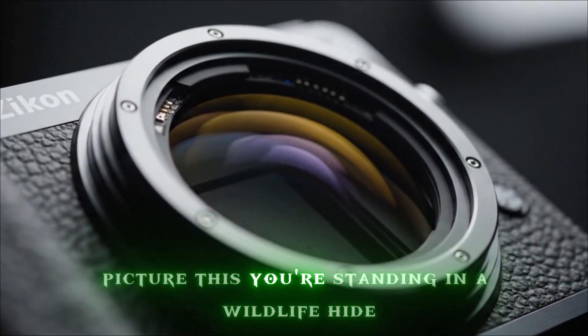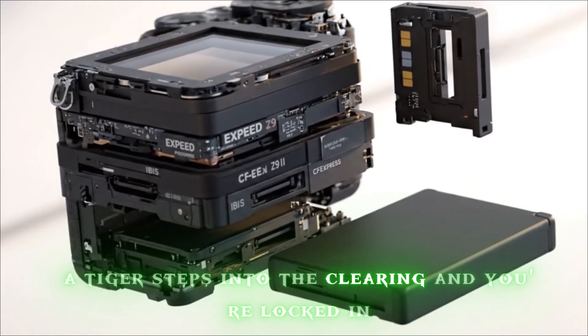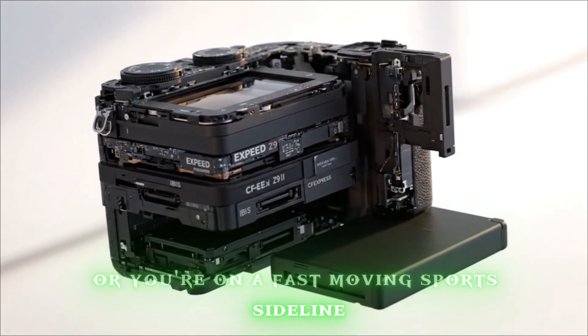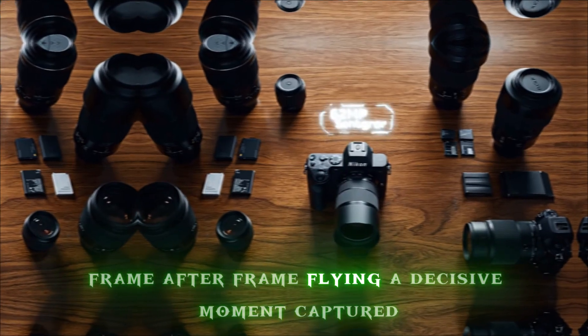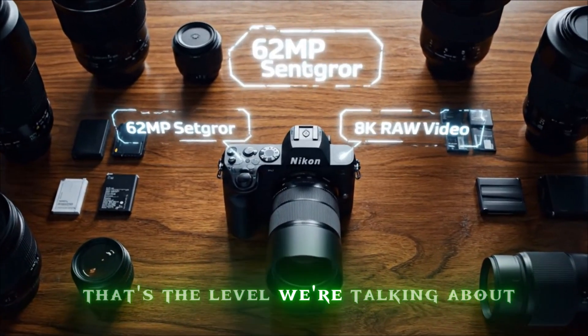Picture this: you're standing in a wildlife hide just as the sun breaks through, a tiger steps into the clearing, and you're locked in. Or you're on a fast-moving sports sideline, frame after frame flying, a decisive moment — captured. That's the level we're talking about.